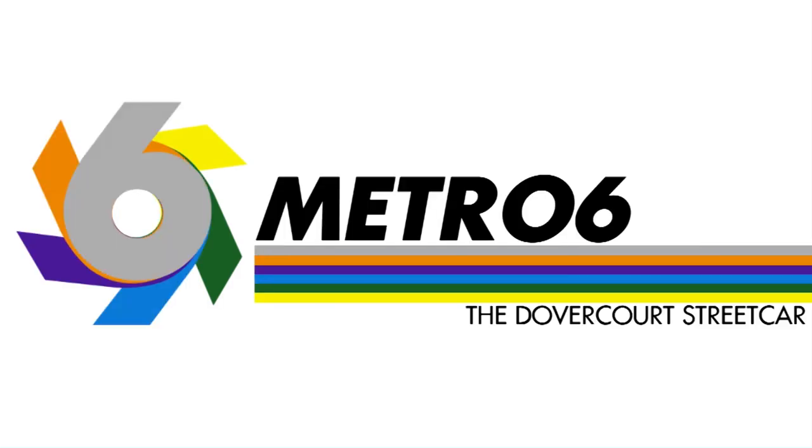Hello there. In this video I'm going to talk about the Dovercourt streetcar. It's one of those streetcars that is quite important to the city, yet when you think about the road that it runs on, it's kind of interesting that the streetcar itself actually existed at all. But anyways, let's get into the video.